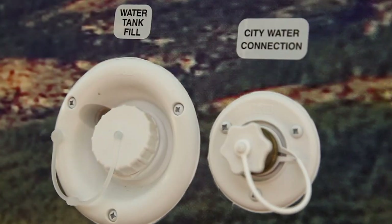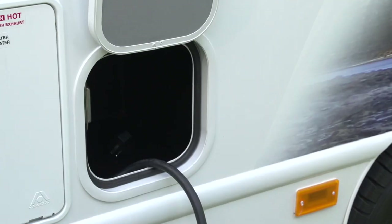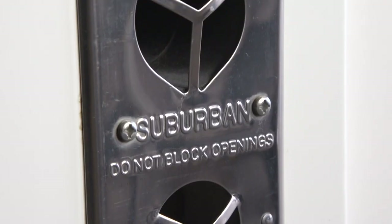On the side of the motorhome, you'll find the fresh water tank fill and the main water connection. There are also access panels for the generator, the electrical hookup, the propane tank, the auxiliary battery, and there are exhaust vents for the water heater and the furnace.